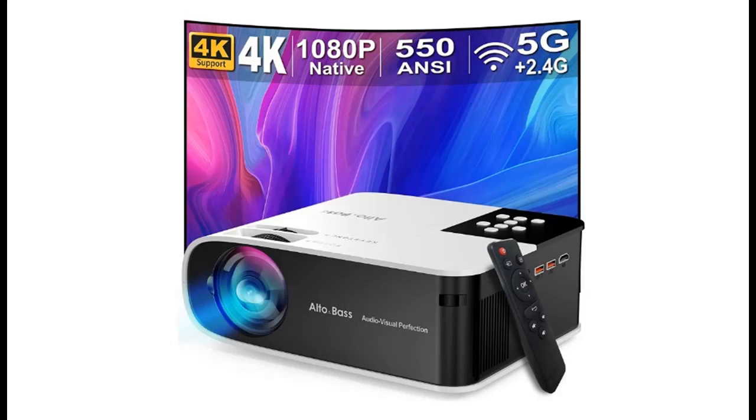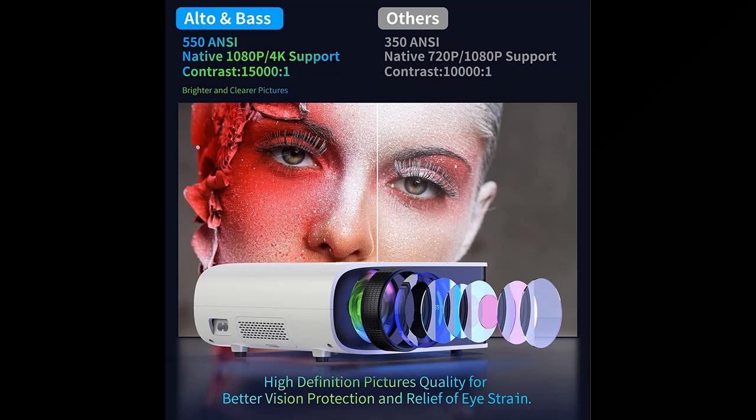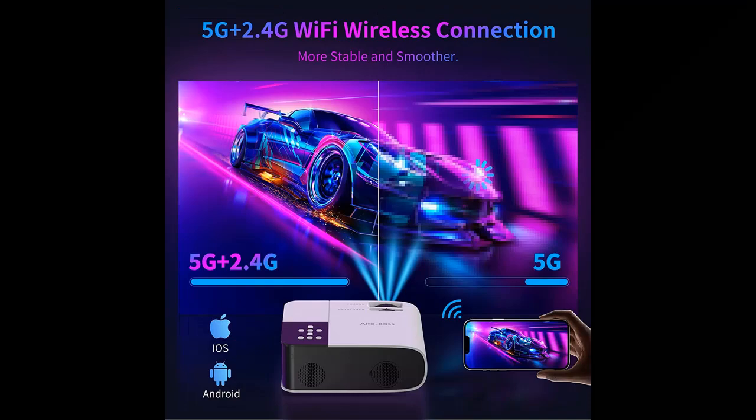This is a video introduction about the Alto and Base projector with 5G Wi-Fi and Bluetooth, 550 ANSI native, 1080p Full HD outdoor portable projector with 4K support, home theater video movie projector, compatible with TV stick, HDMI, USB, iPhone and Android phone.